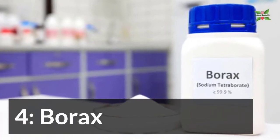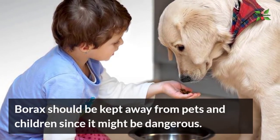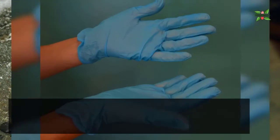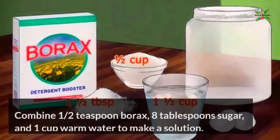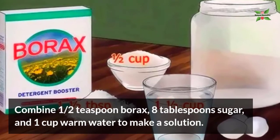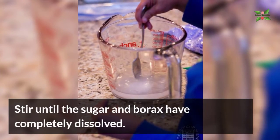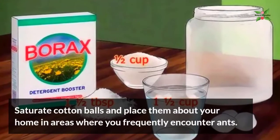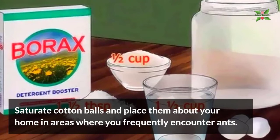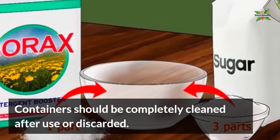4. Borax. Borax should be kept away from pets and children since it might be dangerous. Follow these instructions to utilize borax: put on your safety gloves, then combine half a teaspoon of borax, 8 tablespoons of sugar, and 1 cup of warm water to make a solution. Stir until the sugar and borax have completely dissolved. Saturate cotton balls and place them about your home in areas where you frequently encounter ants. Containers should be completely cleaned after use or discarded.